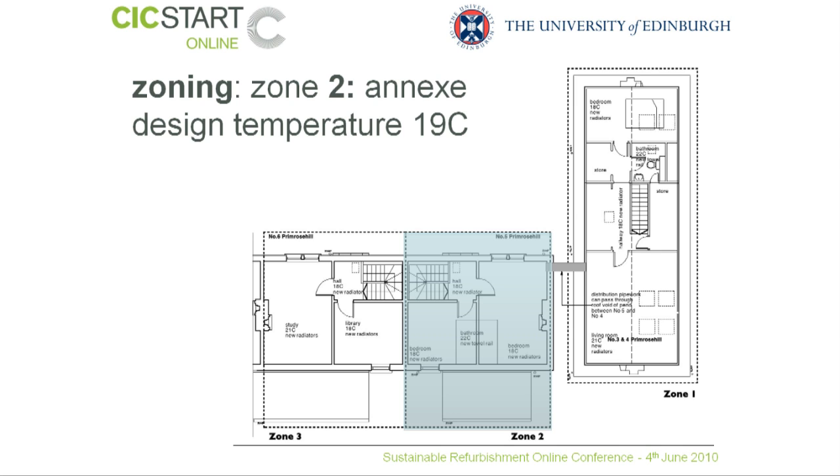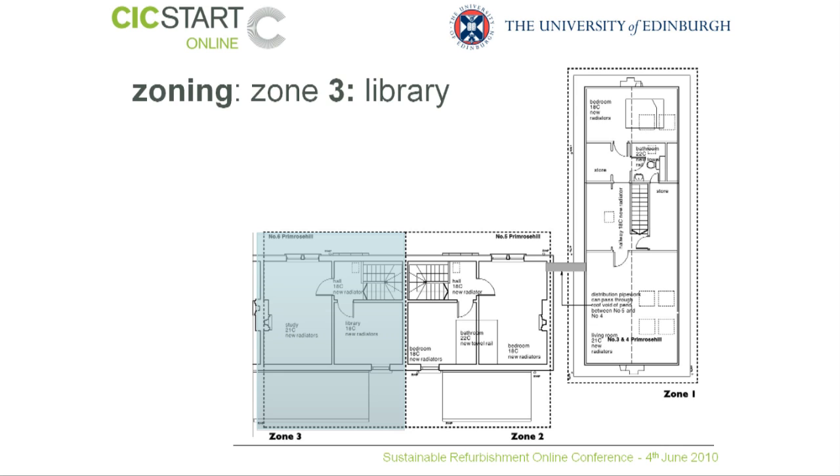Then, finally, we have the library. Cottage 6 is used for book storage, both on the ground and the first floors. Here, there are requirements to keep a reasonable background temperature to help conserve the books, and also to allow for a possibility of relatively constant daytime use.